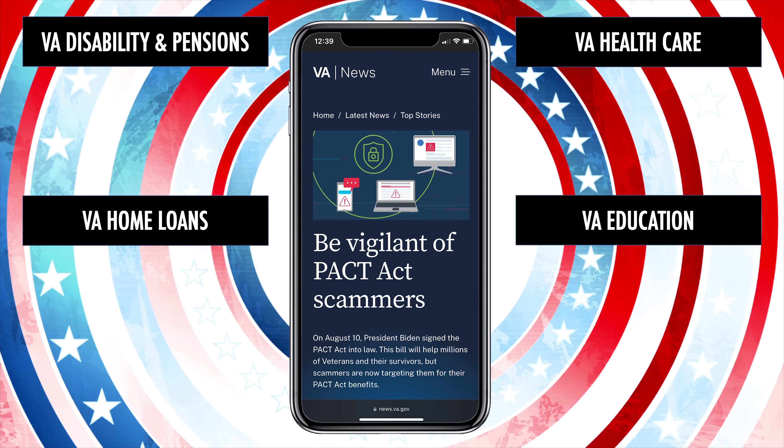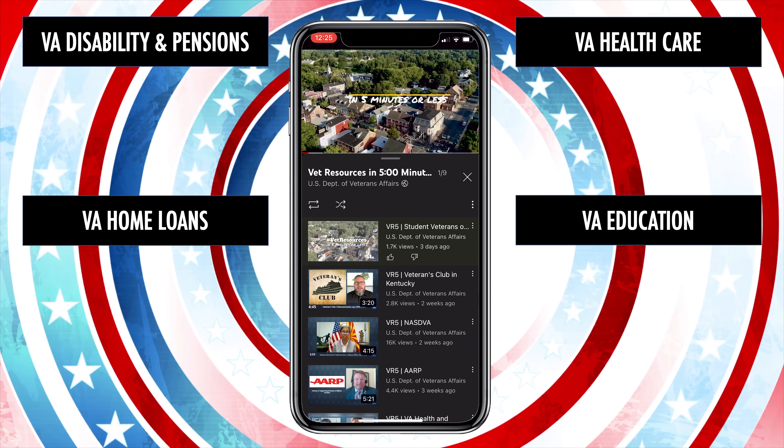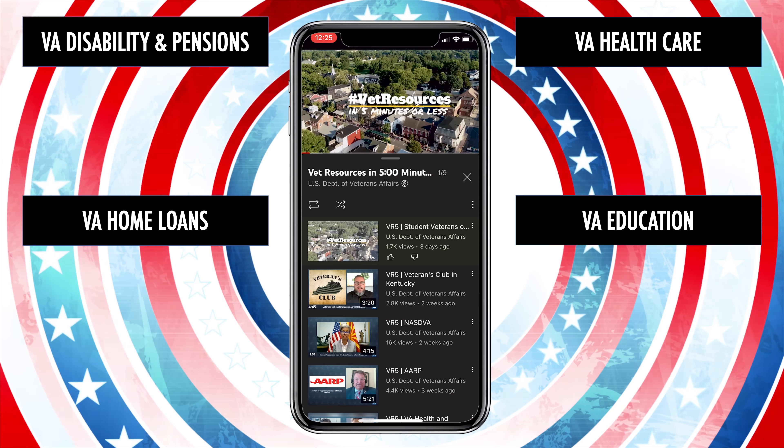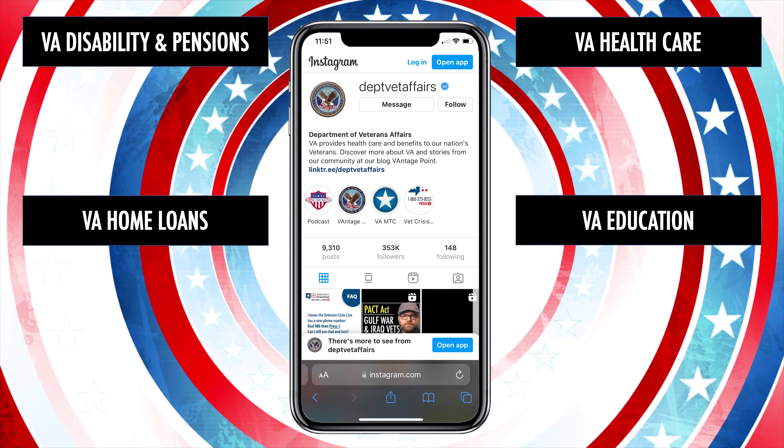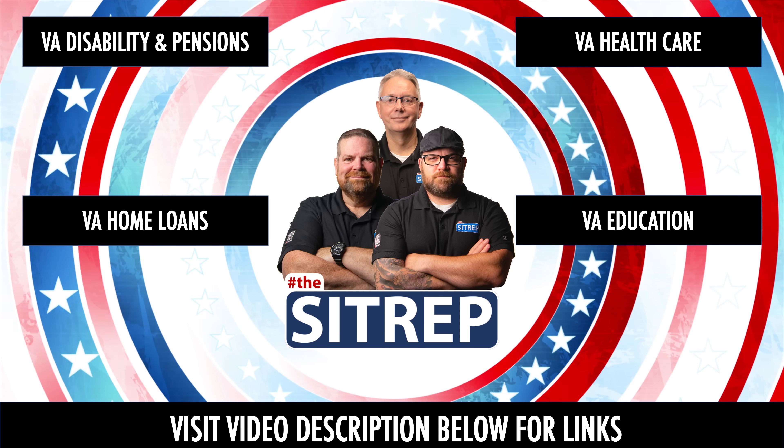Visit news.va.gov for current events, sign up for the Vet Resources e-newsletter, subscribe on YouTube for content like The SITREP and VR5, or follow VA on social media. Visit the video description below and get connected today.